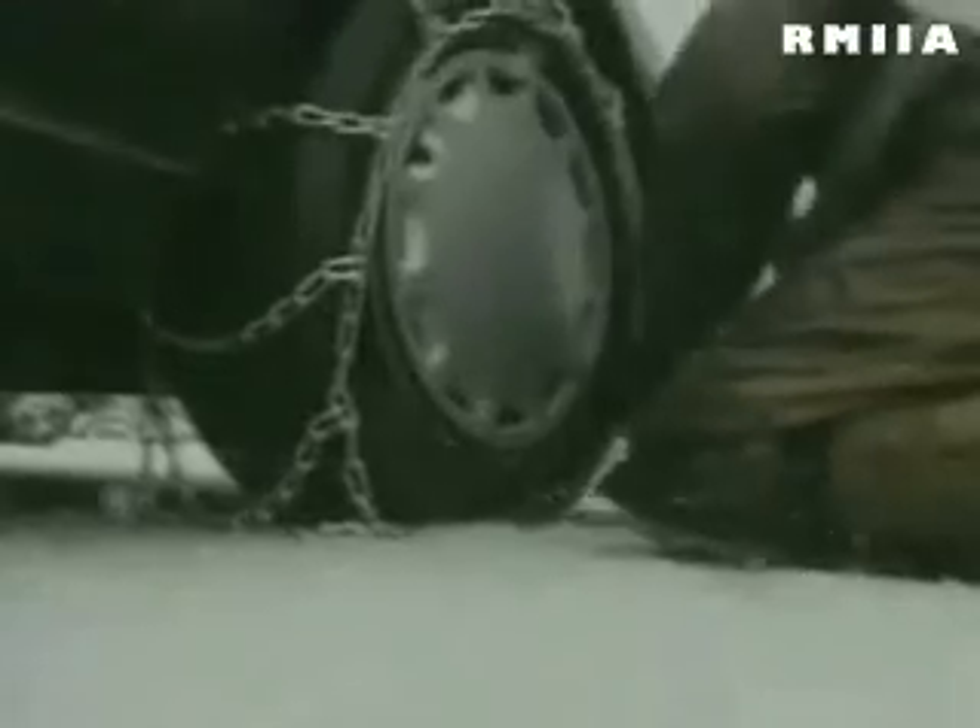April really kicks off what we consider severe weather and wildfire season in the Rocky Mountain region. Colorado up into southeastern Wyoming is considered hail alley — we get more damaging hail here than almost anywhere else on earth.